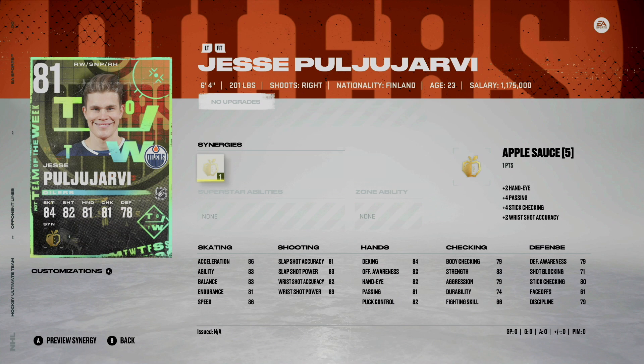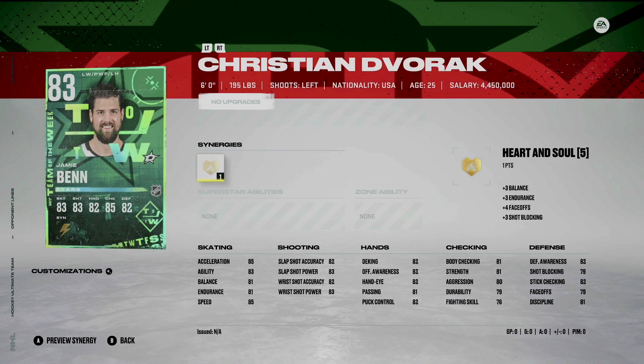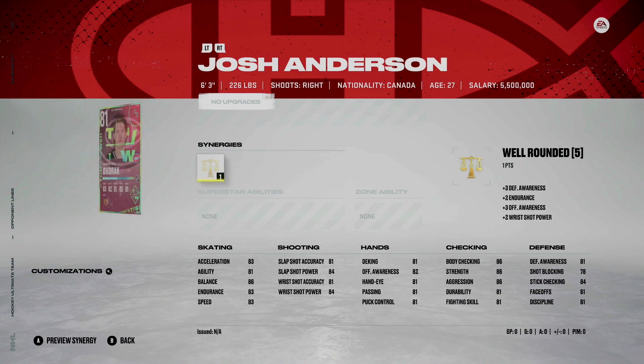I did pull Jesse Poyarvi — he's okay, applesauce is a good synergy, but overall not a card that's screaming overpriced. Next is Jamie Benn 83 overall, has spark synergy — a little bit different than last year but a pretty solid card. Christian Dvorak 81 overall, heart and soul — decent card.